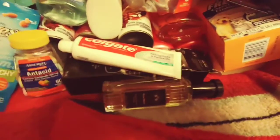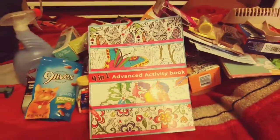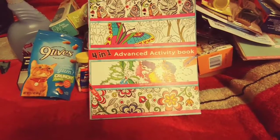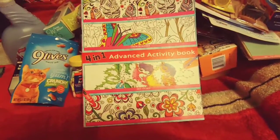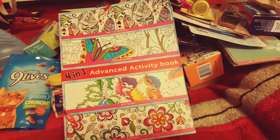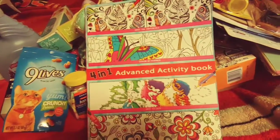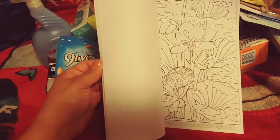I also found this — I kind of have a feeling I already have this one, but I'm not quite sure. When I walked into the store, I overheard the manager say 'did you see the book aisle?' I had never seen that book aisle so organized and neat — I didn't even want to touch the books. When Dollar Tree employees take the time to fix the book aisle, you know they like their job. Anyway, this is a four-in-one advanced activity book — you get Spot the Difference, Color by Number, Dot to Dot, and Regular Coloring.